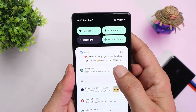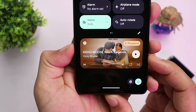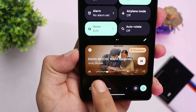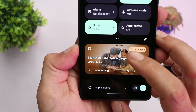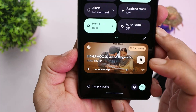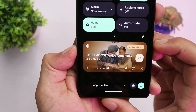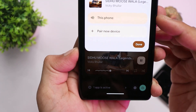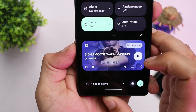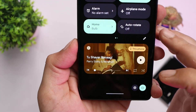The media player in the notification panel has a lot of changes. The progress bar now shows waveforms up to where the song has played. On previous builds, the media player didn't adapt to the thumbnail color, but now almost everything adapts to the thumbnail's color. When you change the song, the play/pause controls and app icon all adapt to the new thumbnail color.